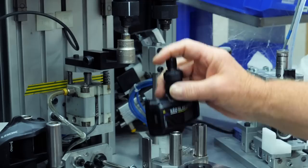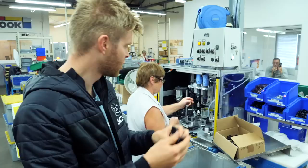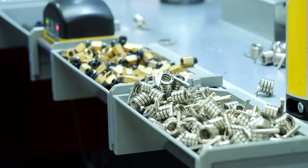The last manufacturing process is putting the pedal spindle through the inside of the pedal. An end cap is glued in place and then lock-tighted on, and the end cap is screwed on with a predetermined torque — really fast, like a Formula One pit lane gun.